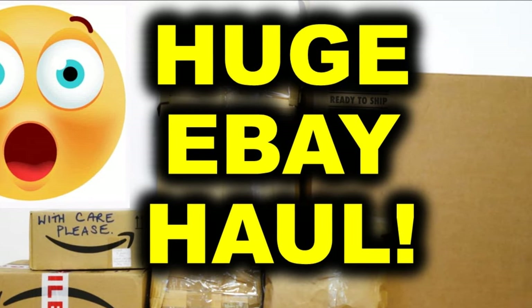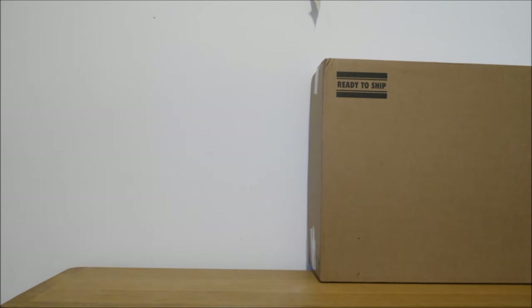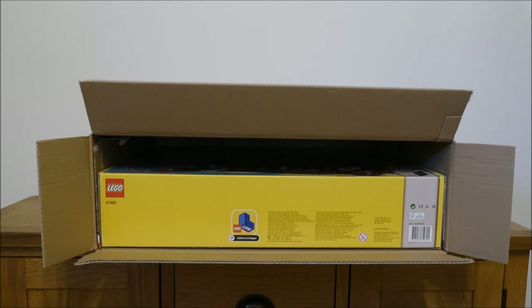Today I unpack loads of LEGO parcels from eBay. Be sure to stick around until the end, as I'm giving away a few secrets about new projects coming up on the channel. Here we go!